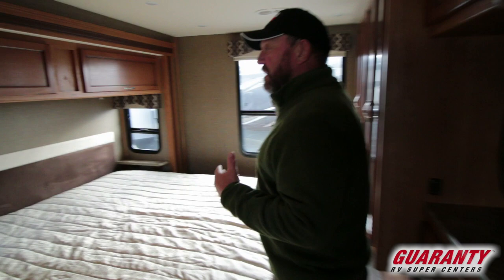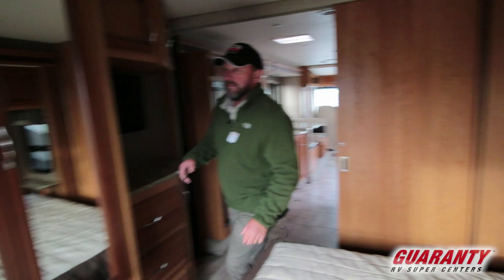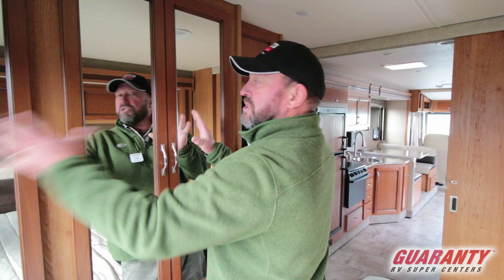We've got a nice bedroom here. We've got a king-size bed, windows on both sides. We've got two closets on the other side with storage underneath. The closet goes all the way across here, so actually two closets combined give you a little extra room.